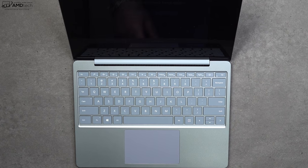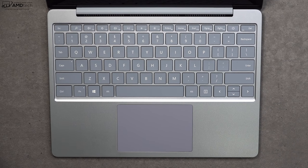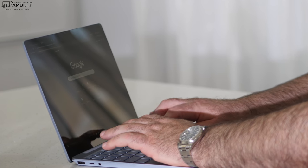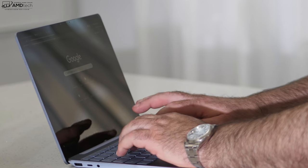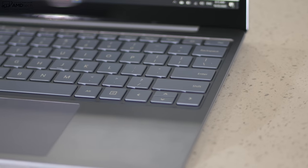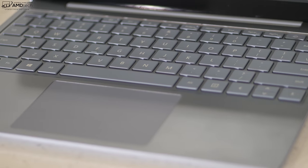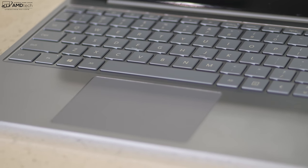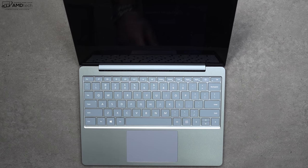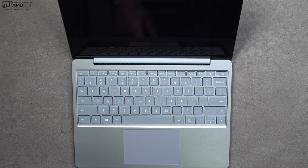The keyboard is excellent — good tactile feedback, good key travel, and it's nice and quiet. One of the best parts of Surface laptops is the keyboard, and this is no exception. However, a glaring omission is the lack of keyboard backlighting. This is a cost-cutting measure from Microsoft, and it's disappointing — especially at the higher price tiers where you'd expect backlighting.